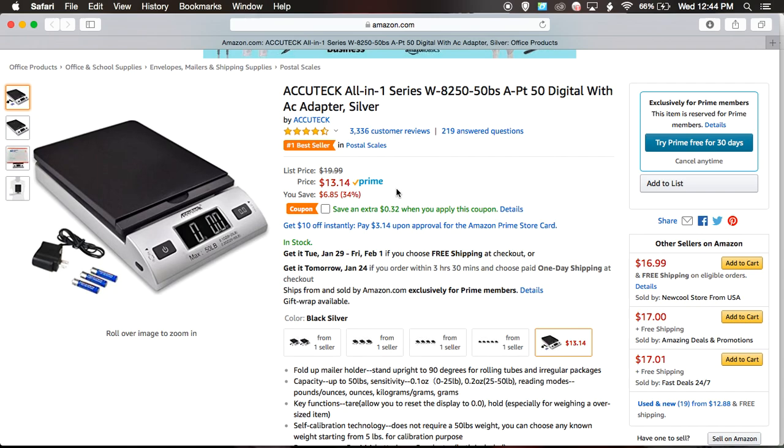DVDs, anything smaller that can fit on the scale where you can still see the reading — this is perfect. 50 pounds, this is the cheapest I've ever seen it. So I wanted to make a video because if you're thinking about getting a scale for starting eBay, now's the time.